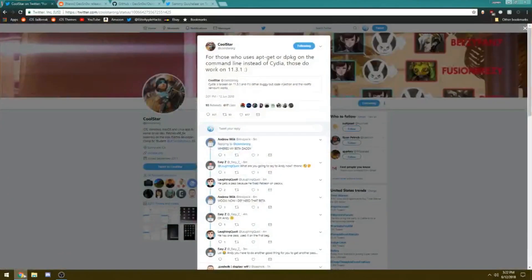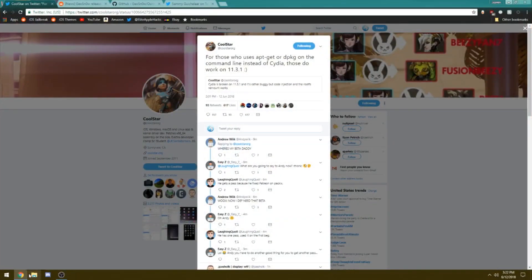The first thing I want to talk about is the fact that there is no public release for the iOS 11.3.1 jailbreak just yet for any person to just download and use right away. But the first piece of news I want to talk about is Coolstar tweeting earlier this morning, saying that for those who use apt-get or dpkg on the command line instead of Cydia, those do work on iOS 11.3.1.